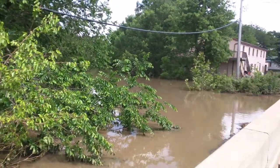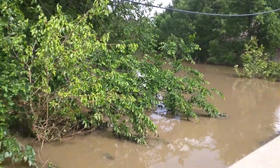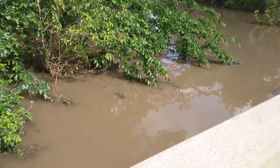Flooding Burlington, Kansas into May. This is Rock Creek, right up to the bottom of the bridge.